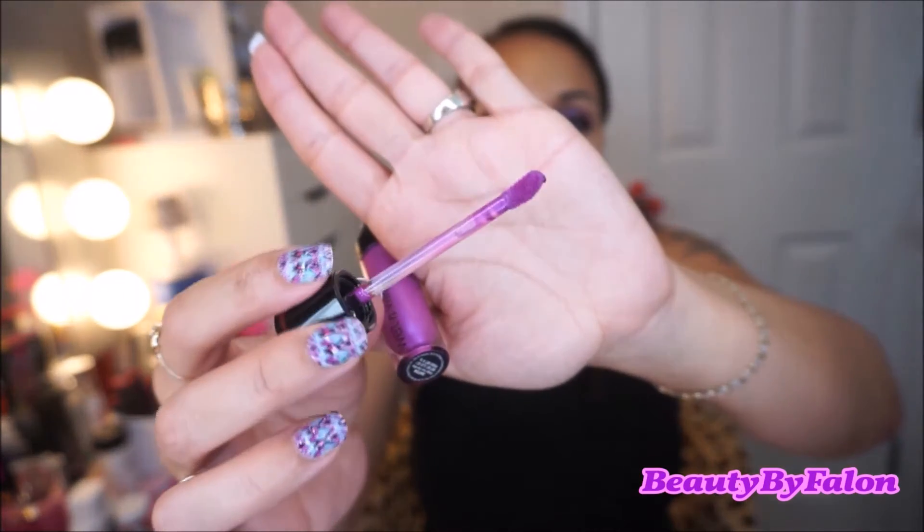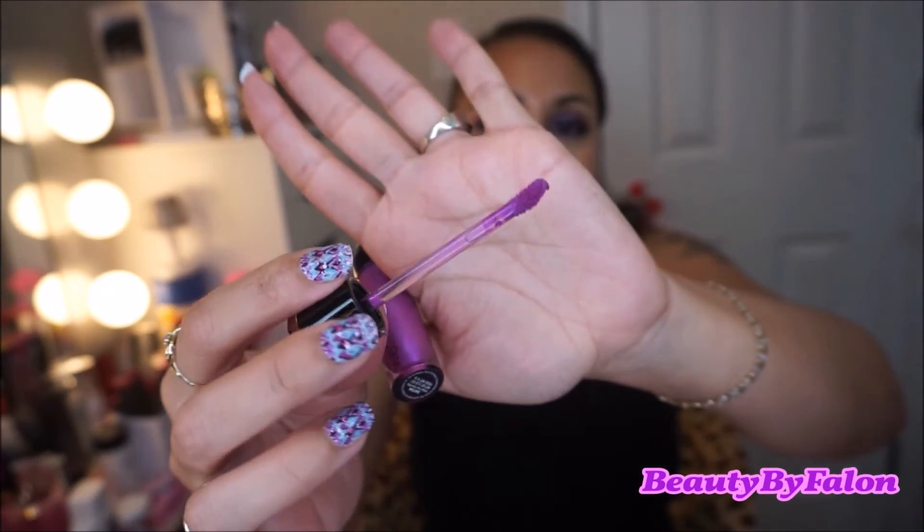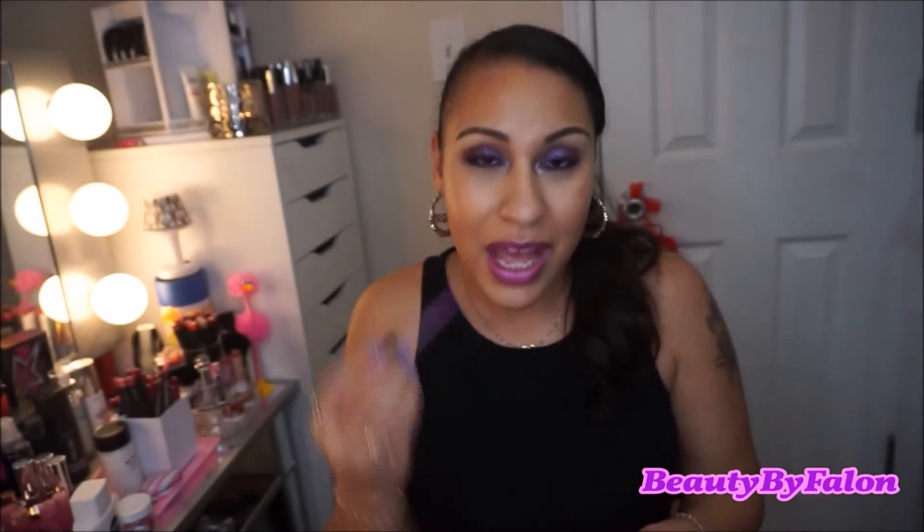Next are their metallic lipsticks. I have six of them — these are all of them that were in the collection. The packaging reminds me of the Jeffree Star packaging; it looks exactly the same, it could be an exact dupe. They're really nice and elegant. It's just a regular doe foot applicator — very smooth.